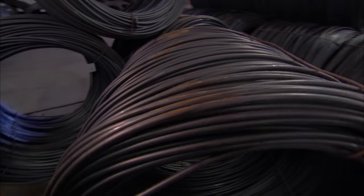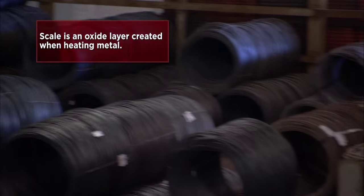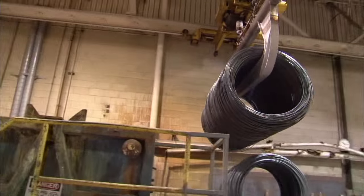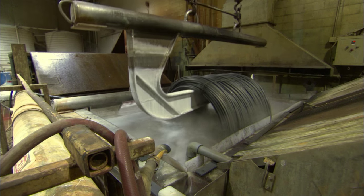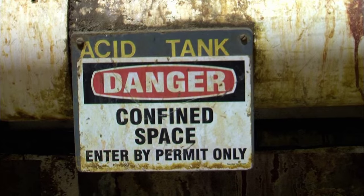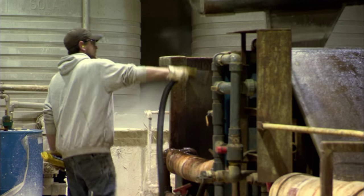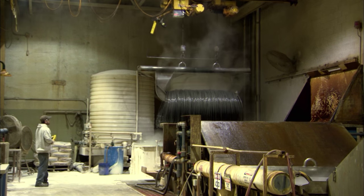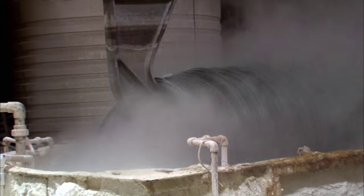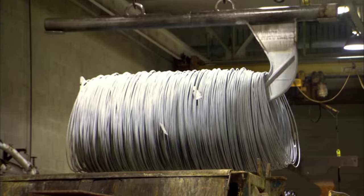The raw coils arrive from the steel mills with some scale on their surface, so they must be cleaned and prepped before their transformation begins. A 20-minute soak in 5,000 gallons of sulfuric acid usually does the trick. Once the acid is washed away, the coil is dunked again in a lime bag to smooth the surface. The super-sized coil is then whisked away to the wire draw department.